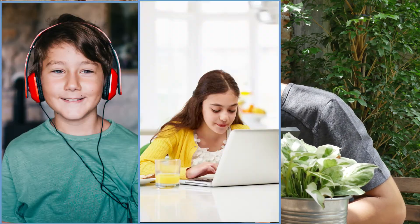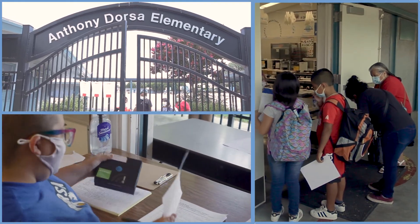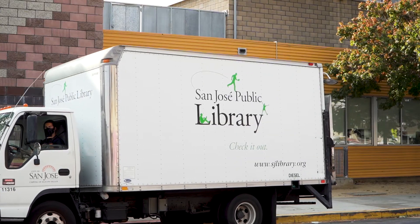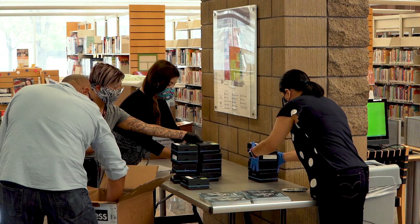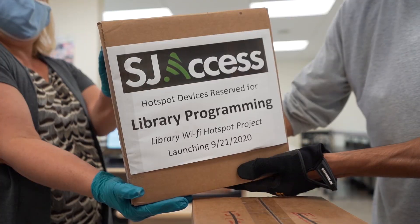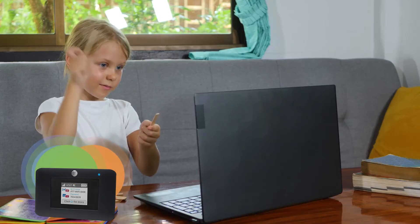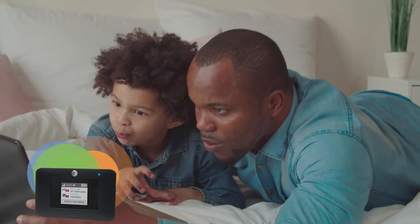SJ Access gives you different ways to access a hotspot. If you have a student in elementary, middle, or high school, they may be given a hotspot through their school. You can also use your San Jose Public Library card to check out a hotspot. Whether you get your hotspot through a school or the library, each hotspot works the same way and gives you unlimited data, which means you can use your device all day, every day.